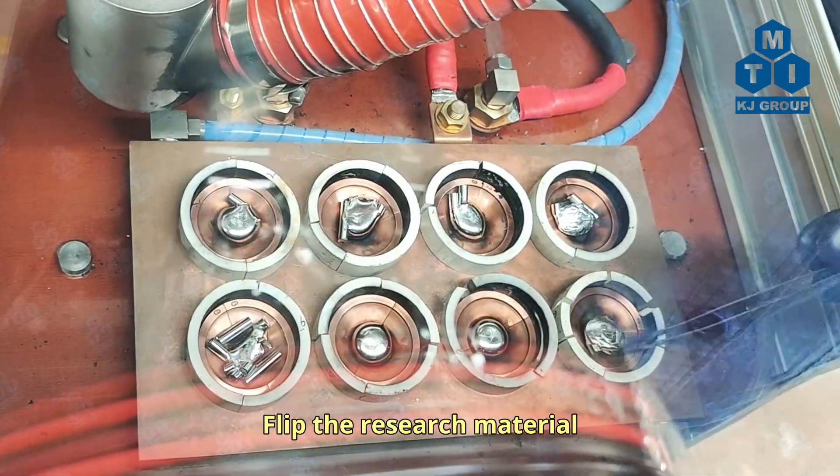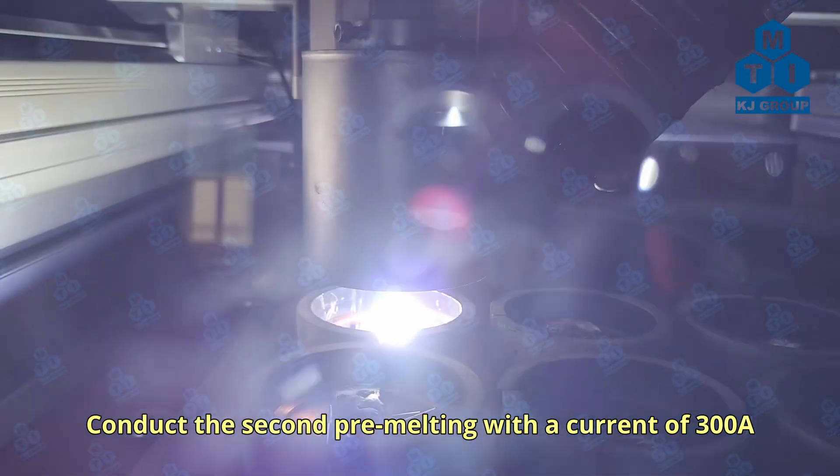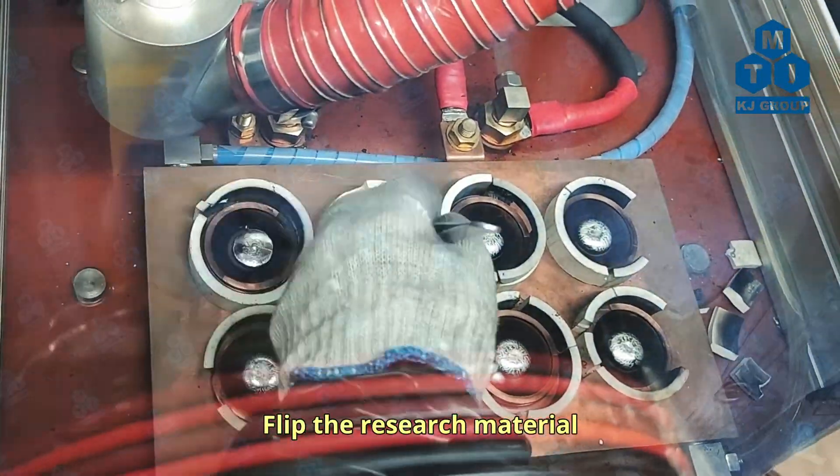Flip the research material. Conduct the second pre-melting with a current of 300A. Flip the research material again.